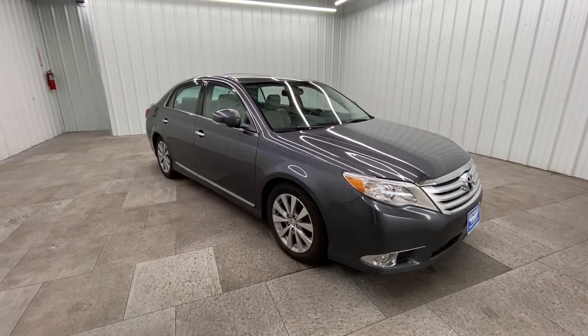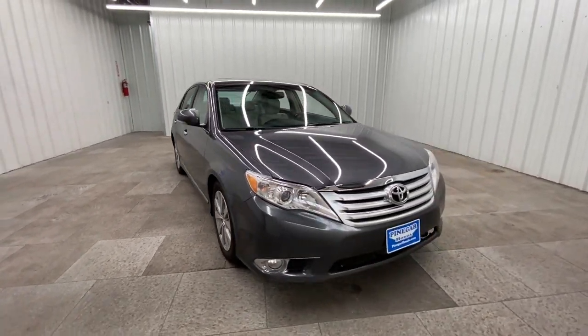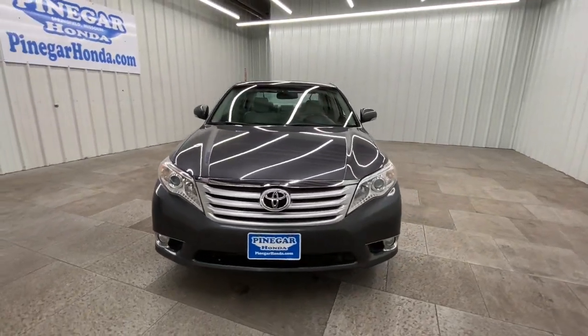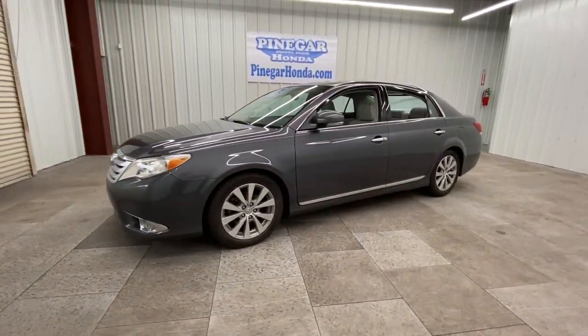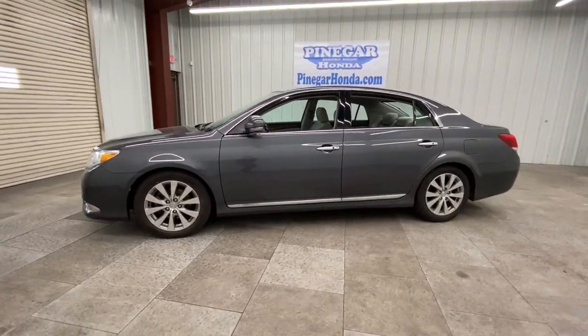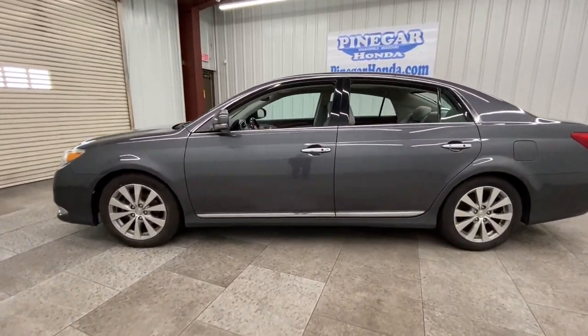You will be amazed by this 2012 Toyota Avalon. With less than 250,000 miles on the odometer, this vehicle provides excellent value. Get all the features you've been looking for in this luxurious, full-size Avalon sedan.